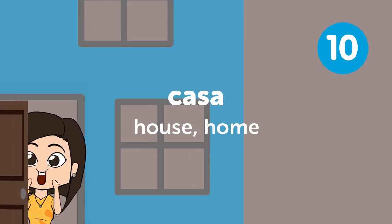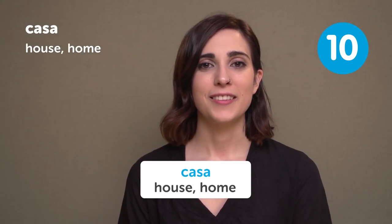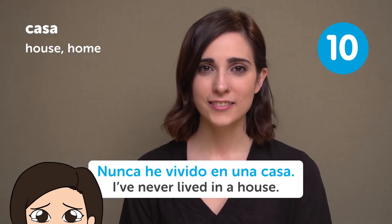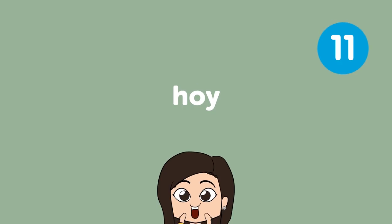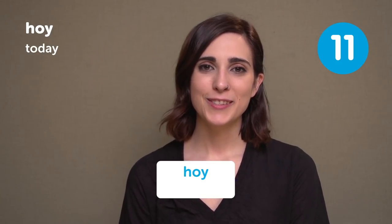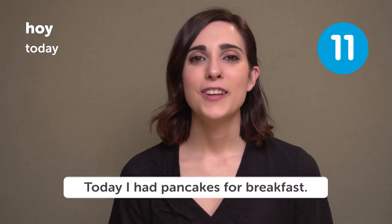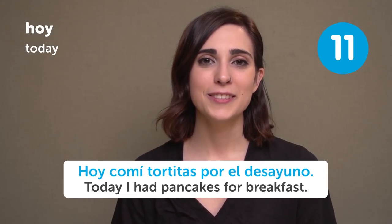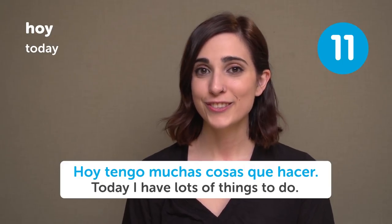Casa — House/Home. Nunca he vivido en una casa — I've never lived in a house. Me gustaría vivir en una casa de playa — I would like to live in a beach house. Hoy — Today. Hoy va a llover — Today it's going to rain. Today I had pancakes for breakfast. Hoy comí tortitas por el desayuno. Hoy tengo muchas cosas que hacer — Today I have lots of things to do.